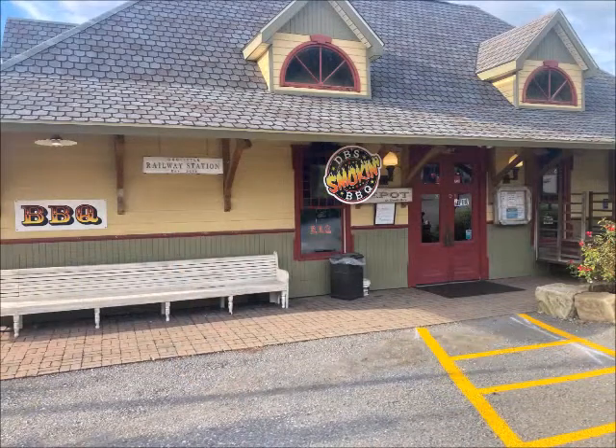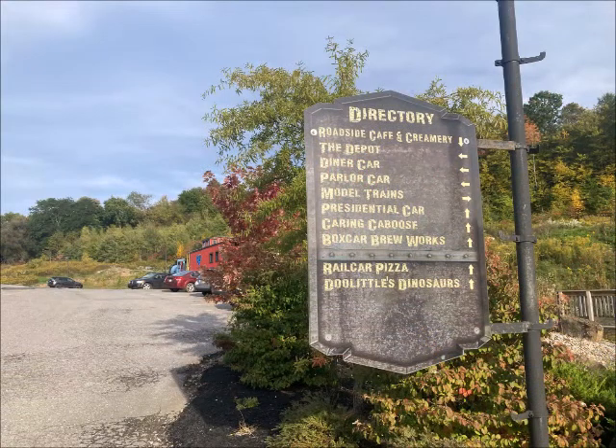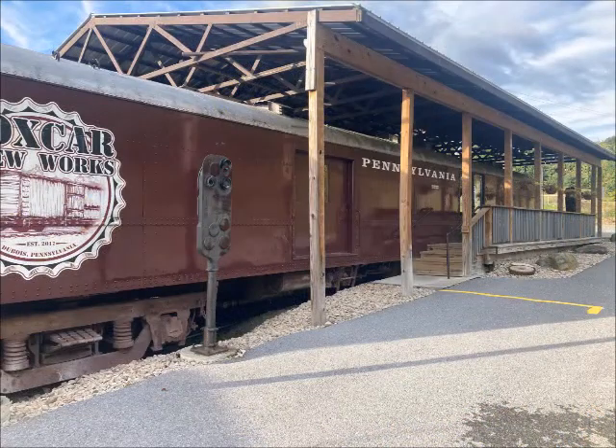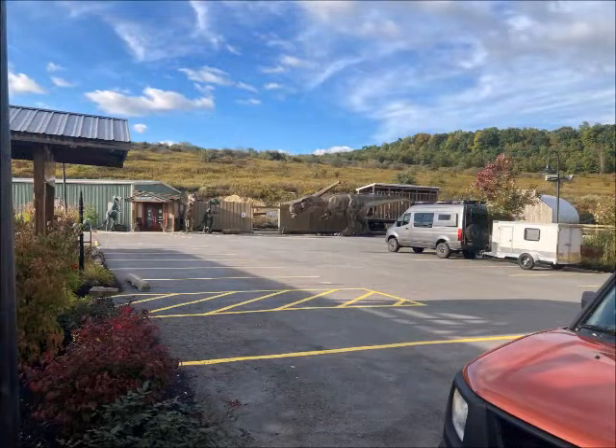While I was there, we took a trip to this really awesome place called Doolittle's in DuBois, Pennsylvania. It started out as a creamery back in the 90s, but then a number of years ago, the man that owned the place, Dr. Rice, started collecting a number of vintage rail cars and proceeded to convert each and every one of them into a number of shops, as well as a brewery, a bar, a small dinosaur park, and even a couple of diners.